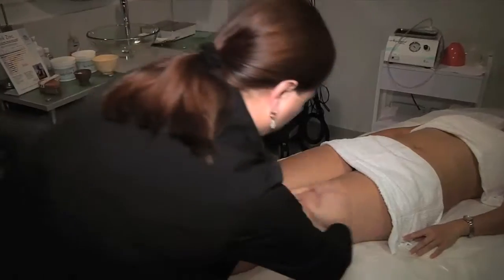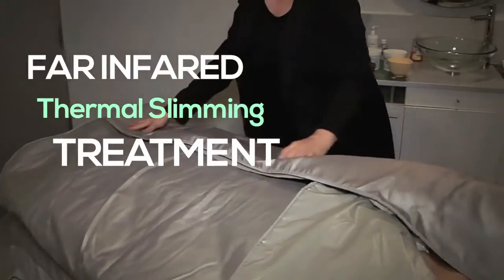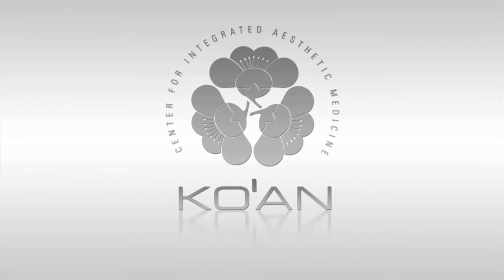One of the most sought after services at the Koan Center is the Far Infrared Thermal Slimming Treatment. The pseudotonic creams stimulate sweat glands to break down fatty acids, leaving you with toned skin after a totally relaxing experience. The Koan Center — the more we see you, the better you look.